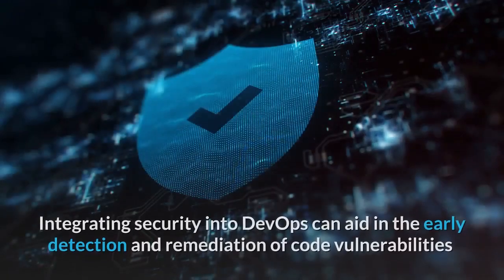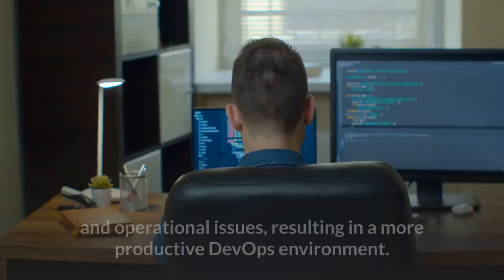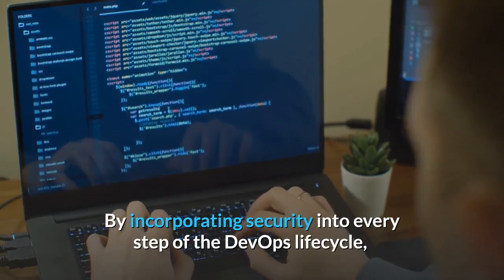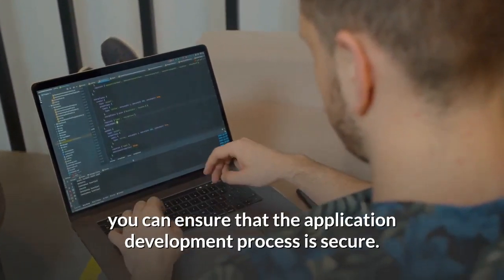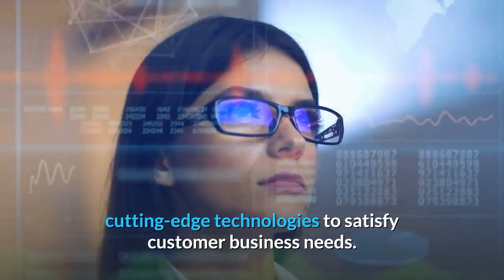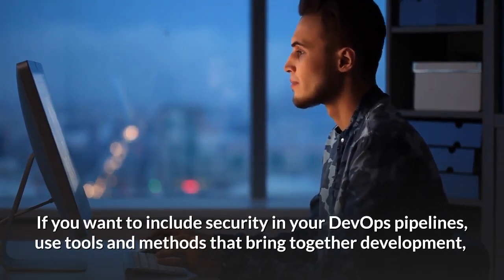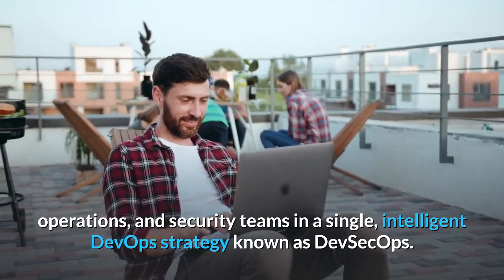Integrating security into DevOps can aid in the early detection and remediation of code vulnerabilities and operational issues, resulting in a more productive DevOps environment. By incorporating security into every step of the DevOps lifecycle, you can ensure that the application development process is secure. It reduces the risk of a data breach and allows for the creation of cutting-edge technologies to satisfy customer business needs. If you want to include security in your DevOps pipelines, use tools and methods that bring together development, operations, and security teams in a single, intelligent DevOps strategy known as DevSecOps.